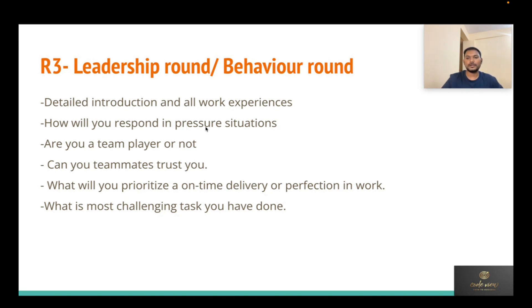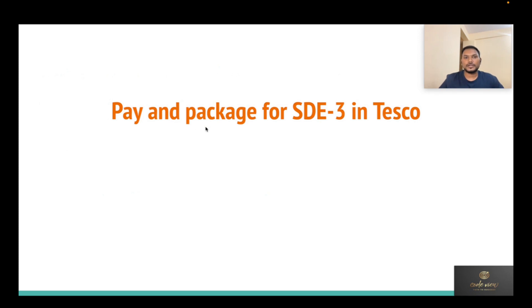Regarding pay and packages, Tesco provides a very competitive salary. For the SD3 role, you can expect anywhere from 60 lakhs to 1.2–1.3 crore, which is a good package for an SD3 position. Thank you for watching this video, and I'll see you in the next one.